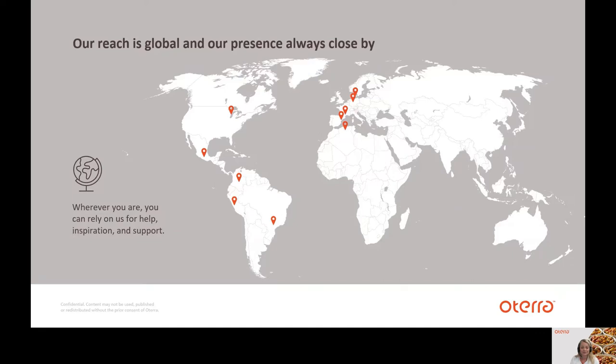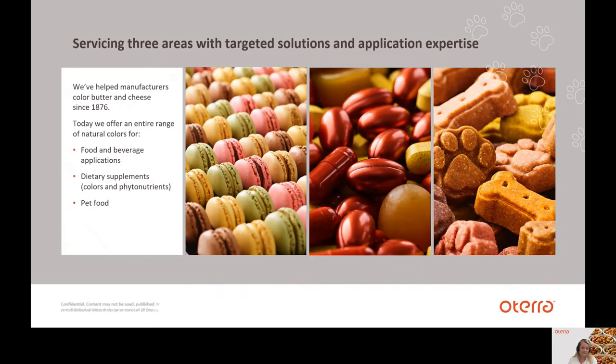Wherever you are, you can rely on us for help, inspiration and support. We have an extensive global reach and colleagues who can help you produce compliant products for local markets or for export around the world. We have expertise centers in Germany, France, US, China, Dubai, Brazil, Mexico, Colombia, Singapore, and Melbourne — more or less all over the world. Our experts generate and share information internally so that no matter where you are, you have access to our knowledge. We are servicing three areas with targeted solutions and application expertise: food and beverage applications, dietary supplements, and of course, pet food.